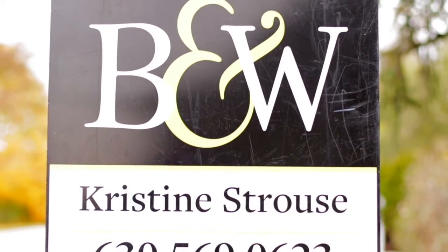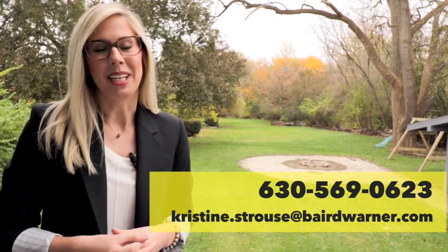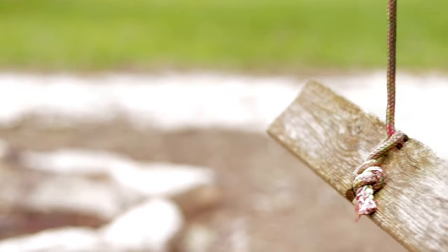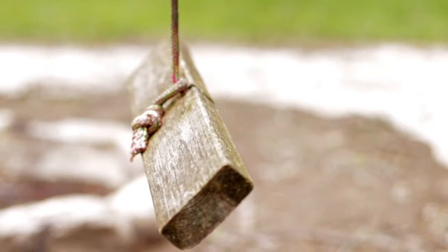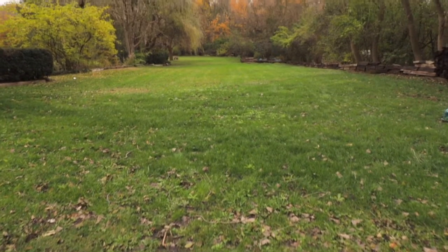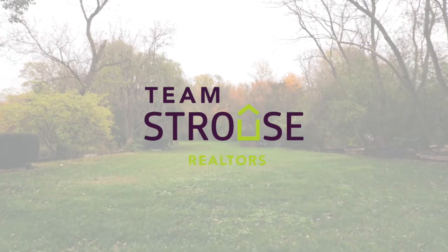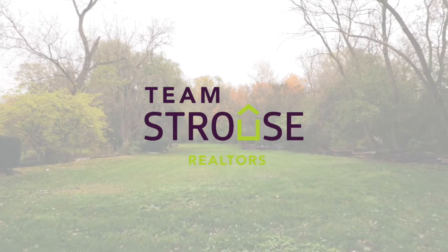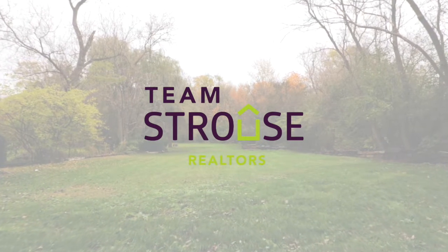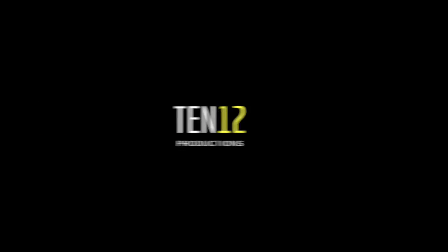Thank you for touring with me today. If you have any questions or would like to set up your private showing, please contact me at the number below. Thank you, and we'll see you next time.